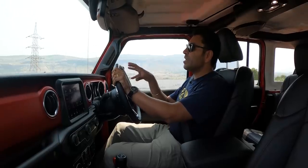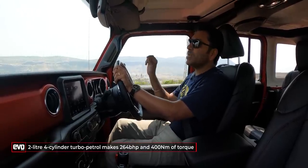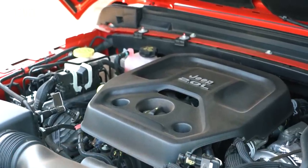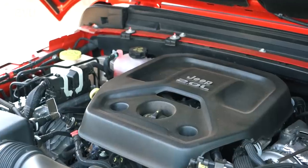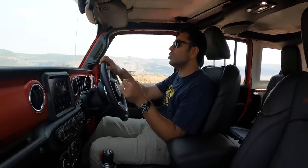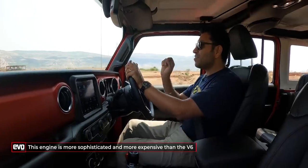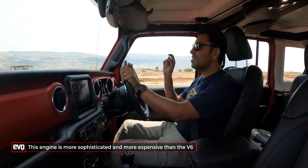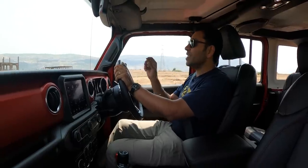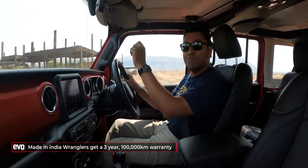The engine: these made-in-India Wranglers — in fact all the Wranglers that came to India — have all been petrol. This one gets the 4-cylinder turbo petrol engine making 264bhp and 400Nm of torque, mated to an 8-speed automatic transmission. You should not feel shortchanged — in America the Wrangler also gets a V6, but this 4-cylinder is actually a sophisticated direct-injection turbocharged petrol engine that is quicker than the V6 and makes more torque.